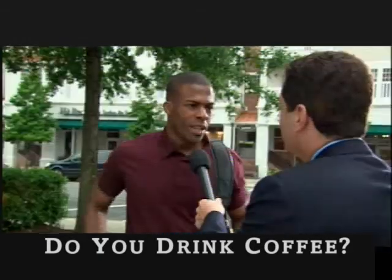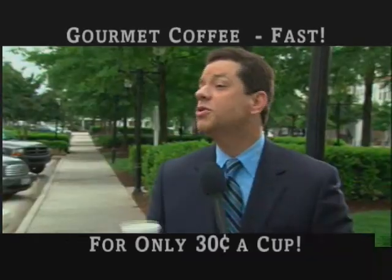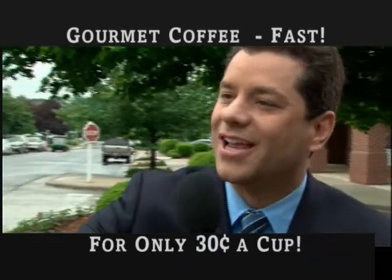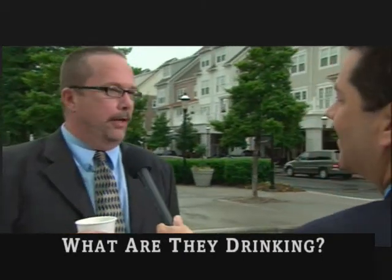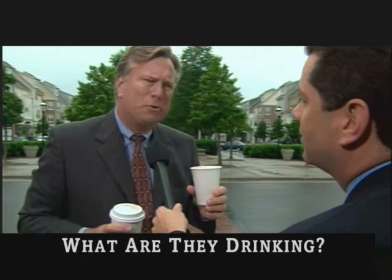Do you drink coffee? I love coffee. I have two kids, I have a lot of my coffee. How would you like gourmet coffee fast for about 30 cents a cup? Here, give this a try. So what do you think? Oh, that's wonderful. This is awesome. That's smooth.